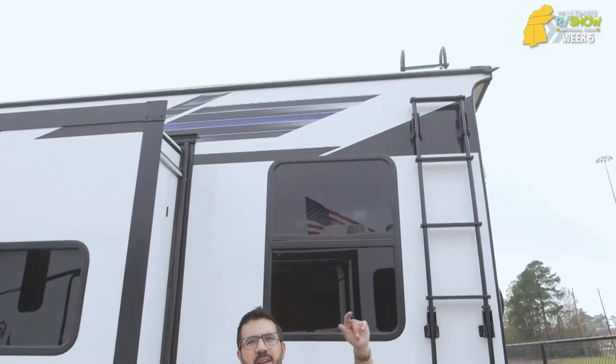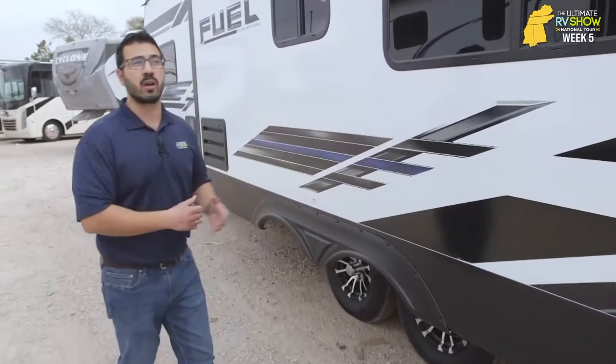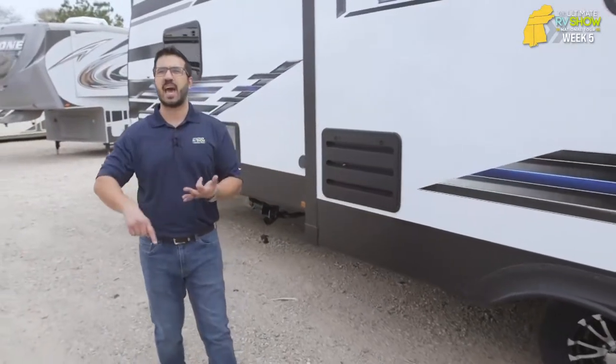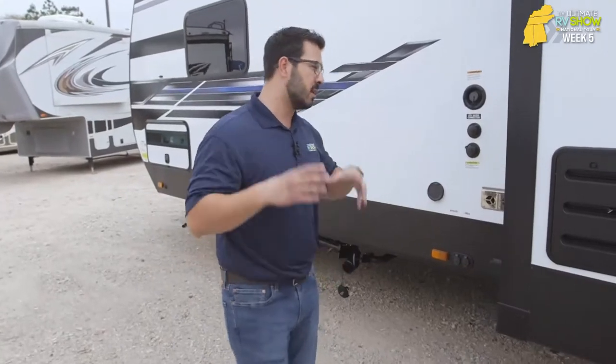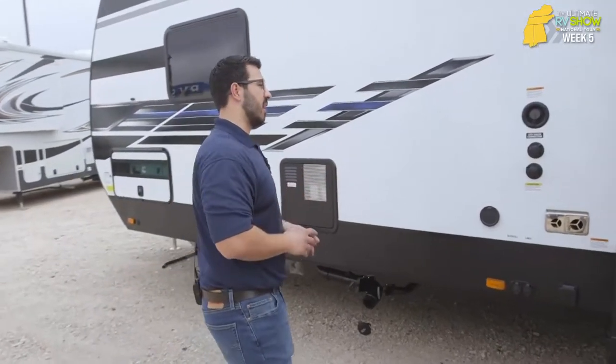On any RV, I always recommend getting up on the roof at least once, probably twice a year for a basic inspection. If you don't want to get up there yourself — especially on a toy hauler, they are tall and it can be pretty scary — bring it by a Camping World. We'll be happy to get up there for you, inspect it, and let you know if there are any issues. Whether it's bird poop, sticks, or sap from pine trees, all of that can be damaging to your roof material, so you want to inspect your silicone and make sure all seals are nice and tight.